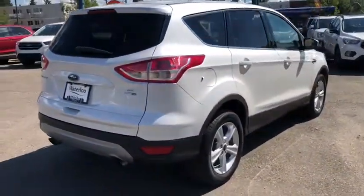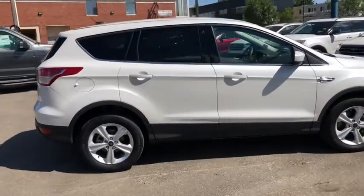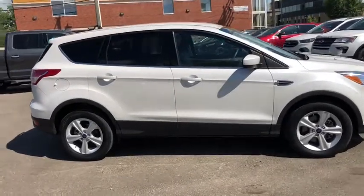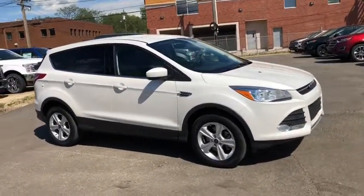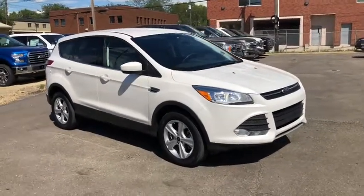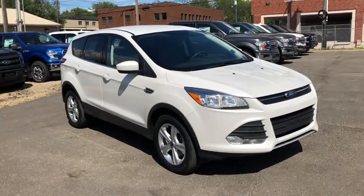I'm not going to be able to cover all the features on this SUV in the short video, so if you have any further questions please get in touch at waterlooford.com or come stop by our dealership at 11420 107th Ave Northwest in Edmonton, Alberta. In the meantime, to stay up to date make sure you like us on Facebook, follow us on Instagram and Twitter, and subscribe to our YouTube channel.